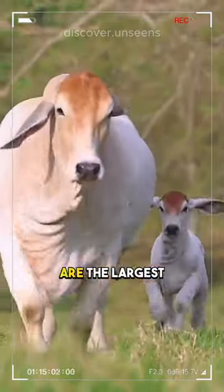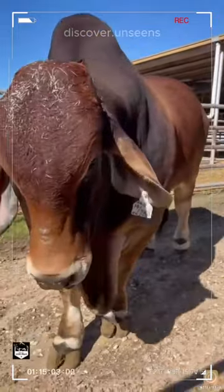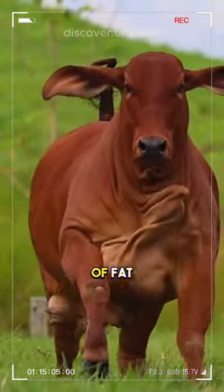Brahmin cows are the largest breed of cattle in the world. They can weigh up to 2,000 pounds. Brahmin cows have a humped back that is caused by an accumulation of fat.